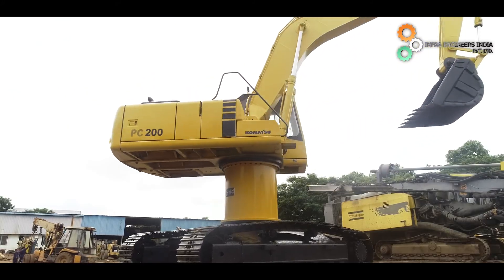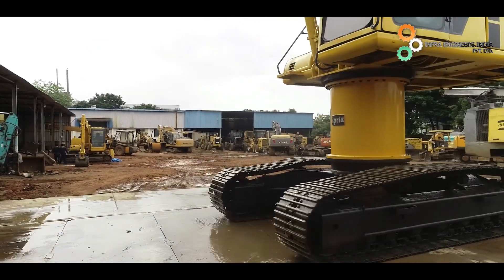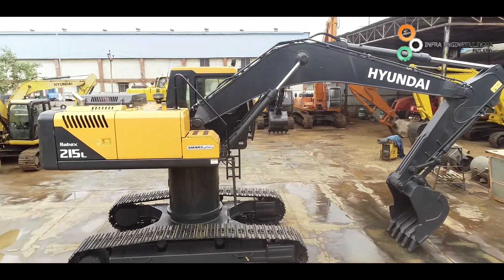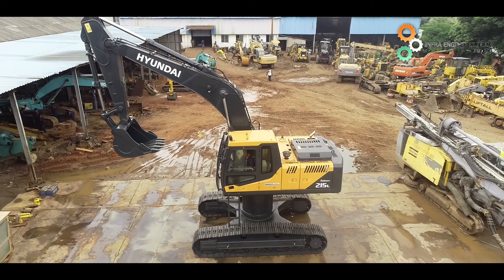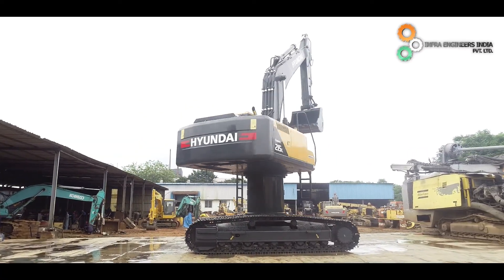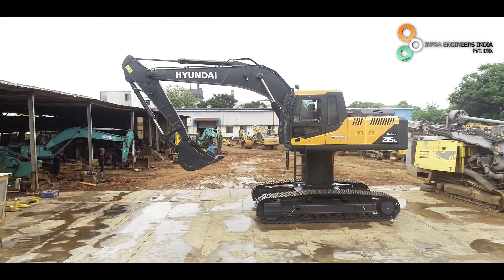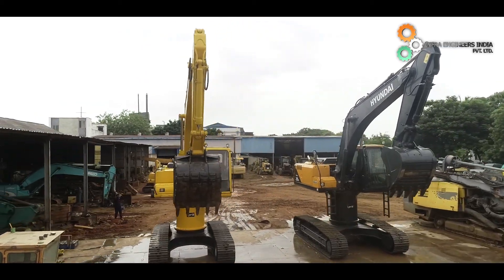After the success story of the patent product, the slope vibratory compactor, Infra Engineers India is a pioneer in manufacturing yet another special attachment — the high bed, high neck. Infra Engineers India has manufactured over 27 high beds for various models and different specifications as per customer requirements. The company has custom designed high beds for excavators ranging from 20 tons to 50 tons. The height of the high bed varies from 1 meter to 1.75 meters.